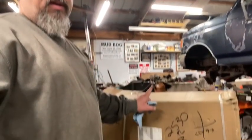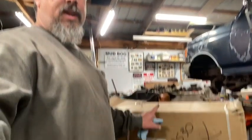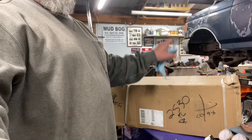Welcome back to the channel. I've got a few things going on — some people like to watch unboxings, so I'm going to unbox these long radius arms for the bronco. But first, something interesting happened about two hours ago.